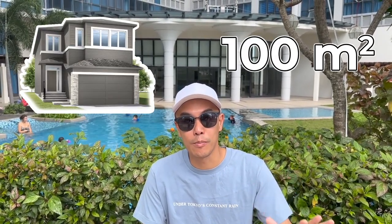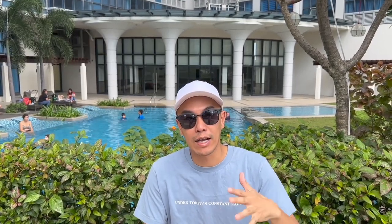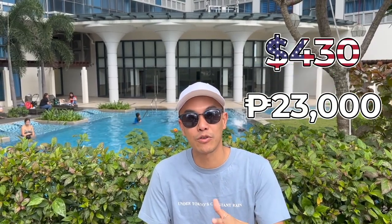First off, I want to give you guys an additional data point. I'm also a homeowner out in California and I own a townhouse unit that is about 100 square meters. For that particular unit, I'm paying $430 a month in asset dues — or in the States, we call it homeowners association. To translate that to pesos, that's about over 23,000 pesos.